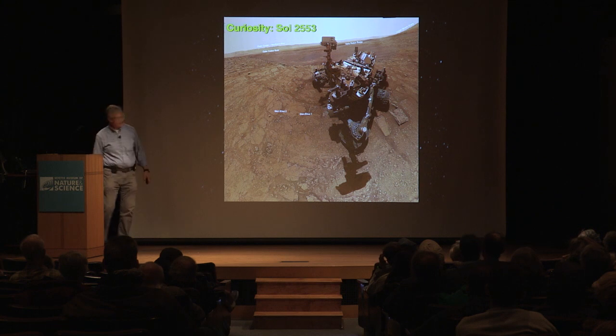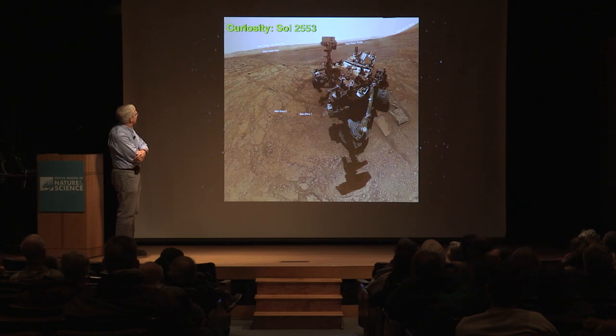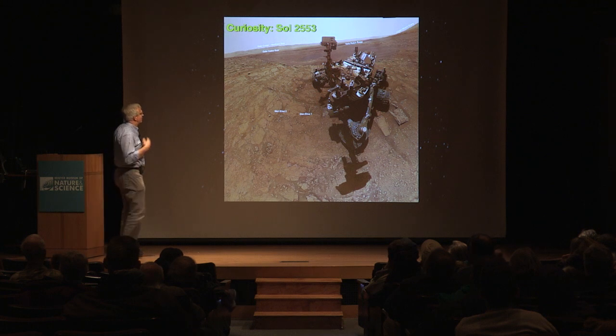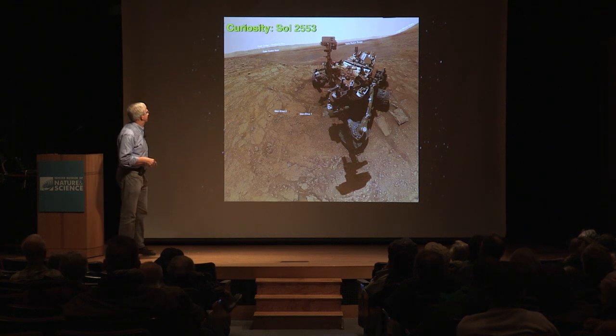Another result just released a couple of weeks ago is another selfie the rover has taken. This gives a good view of where they are. This ridge back here — Vera Rubin — was the target for about a year and a half of work, and they've just in the last couple of months proceeded beyond that.